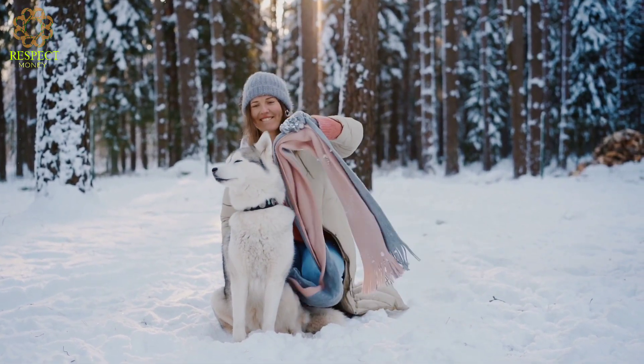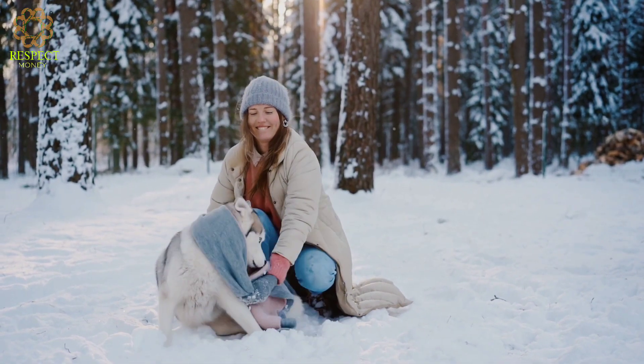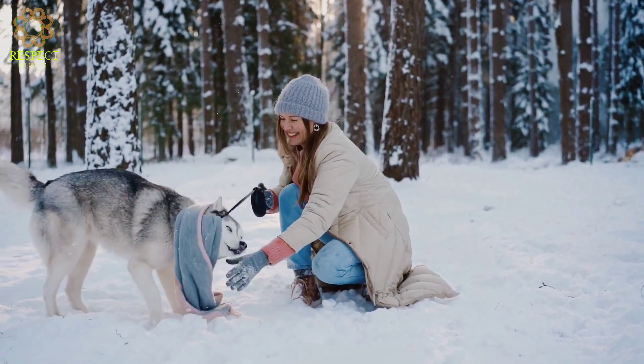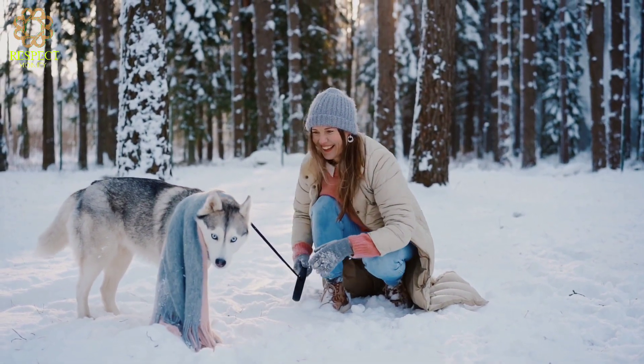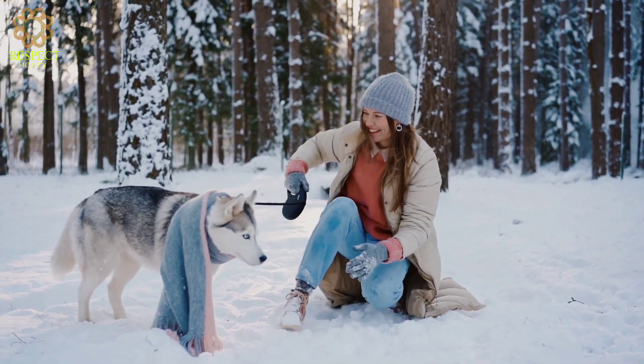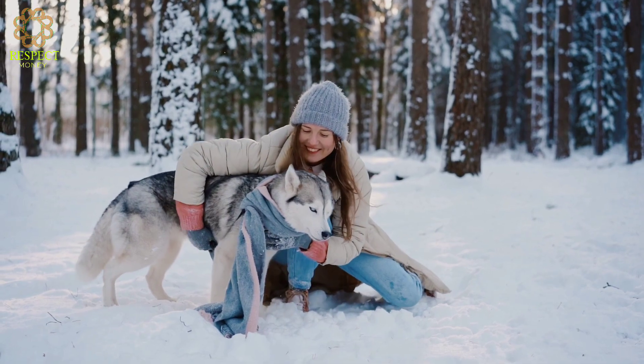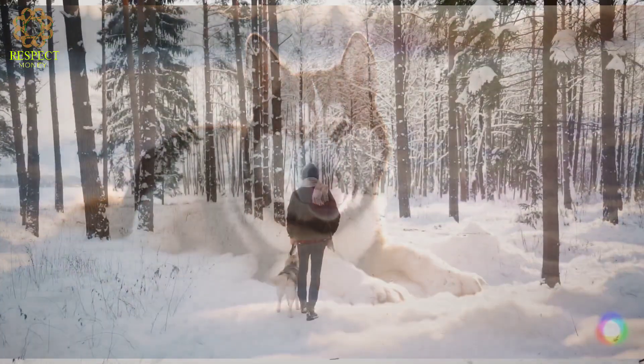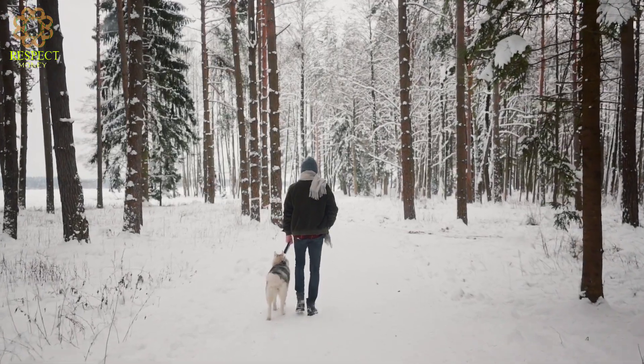Living conditions — climate: due to their thick coat, they can adapt well to cold climates. However, they may struggle in extremely hot weather. Popular breeds — Siberian Husky: this is the most well-known husky breed, often used in dog sled racing and known for their endurance.